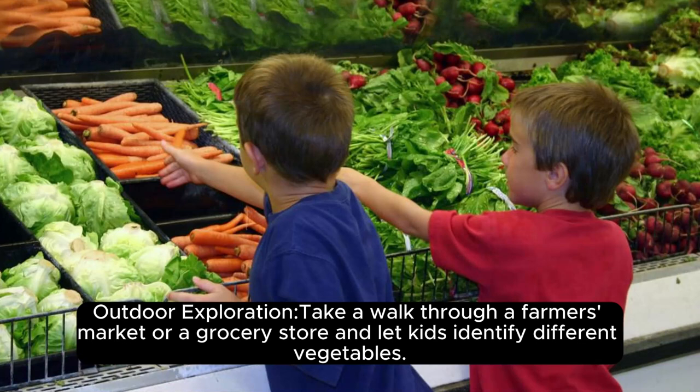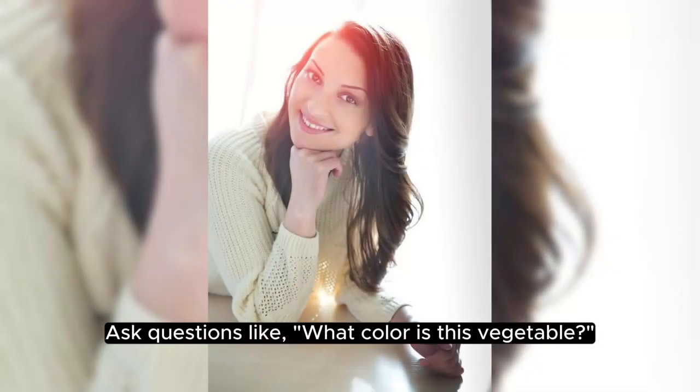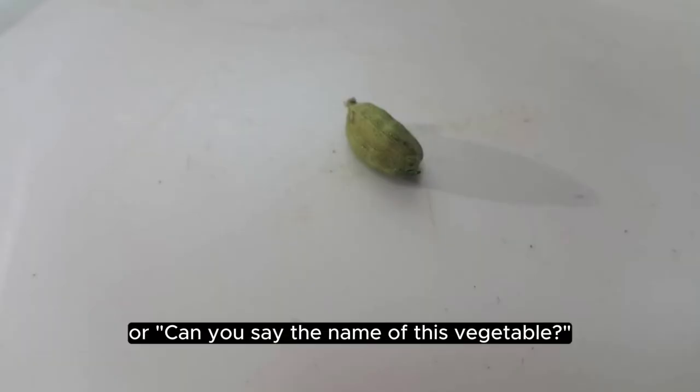Outdoor exploration: take a walk through a farmer's market or a grocery store and let kids identify different vegetables. Ask questions like, what color is this vegetable? Or can you say the name of this vegetable?